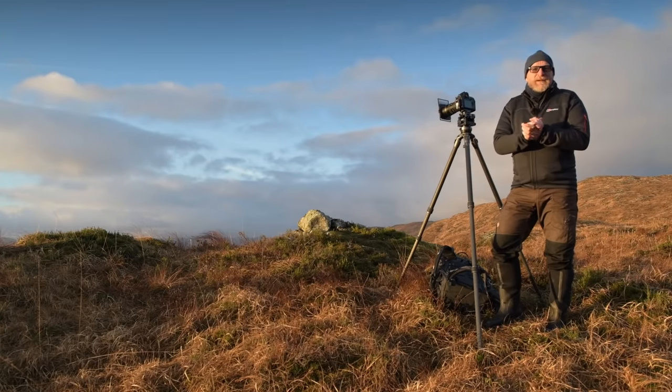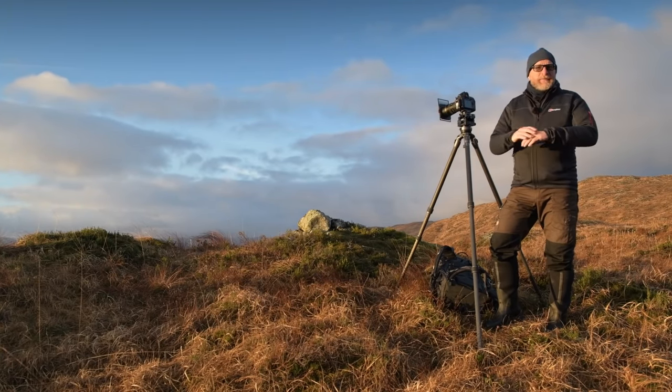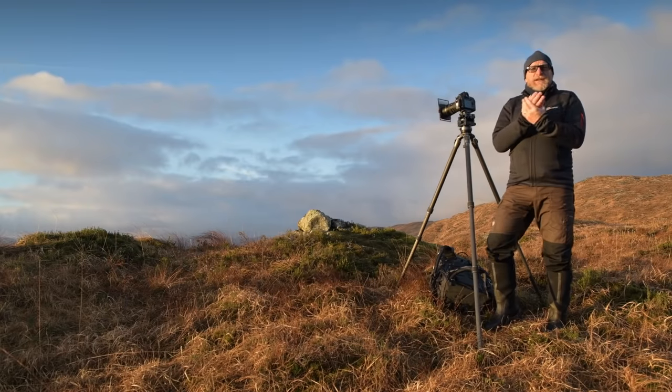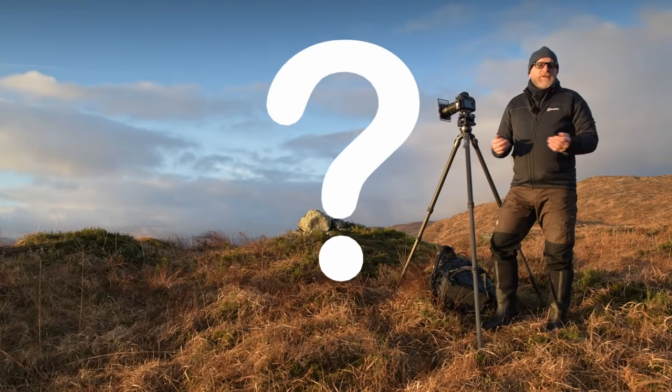Hi there, I'm Alistair Ben and you're watching Expressive Photography. The sun is shining in the west of Scotland. I'm going to get my Factor 50 ready so I don't get sunburned. And in today's video, we're going to explore why cameras suck.